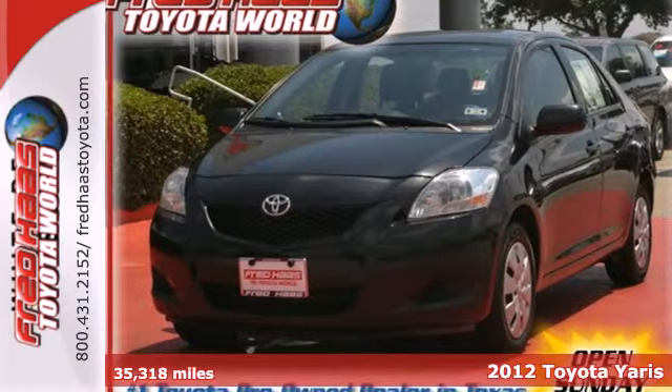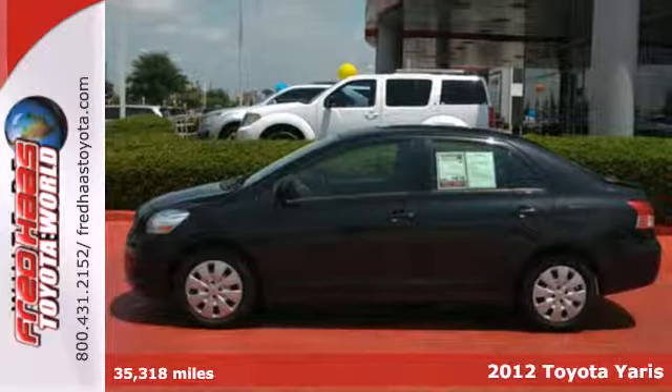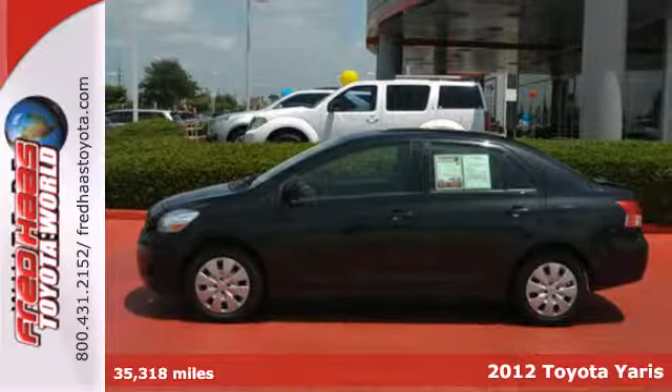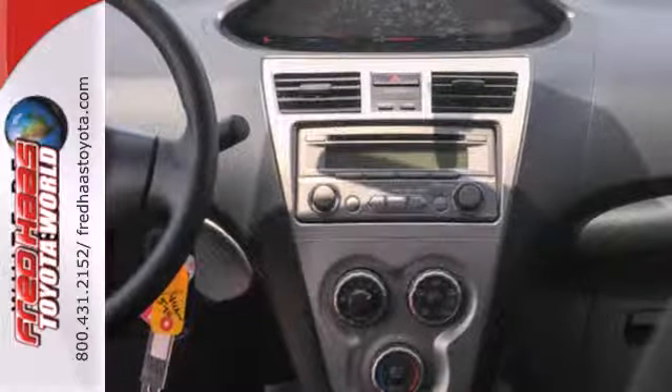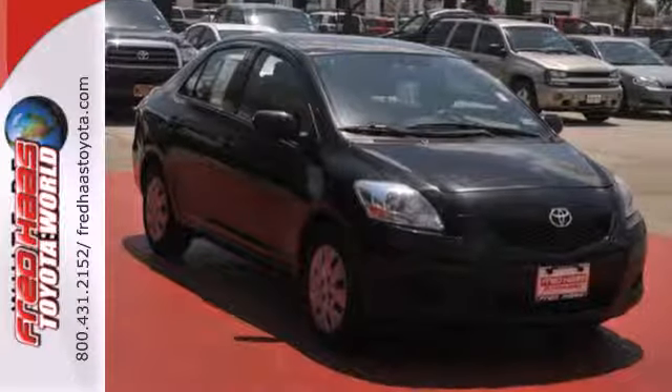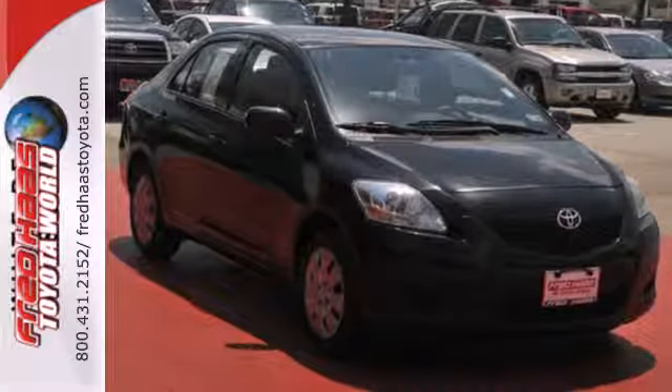It's a 2012 Toyota Yaris. Affordability comes standard in this cute Yaris, as well as many convenience features like a CD player with MP3 decoder, power windows, a tilt steering wheel, and for added safety, an anti-skid system.